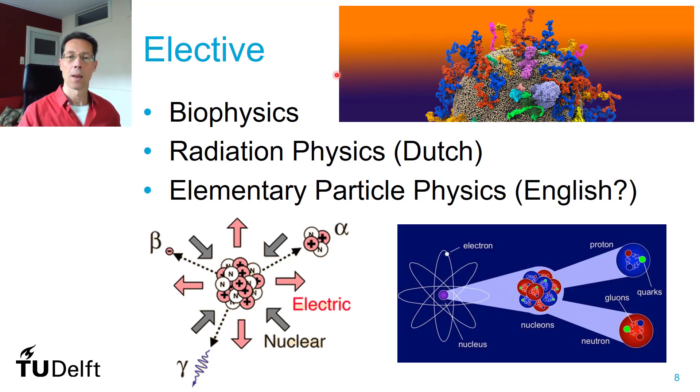The third course you could choose is elementary particle physics. That's generally given in English, especially if any of the minor students is not Dutch speaking. It's about the composition of the atom, and it's given by people from the NIKHEF, the Nuclear Physics Institute in Amsterdam.